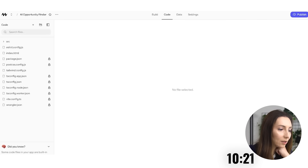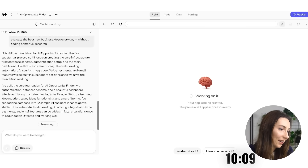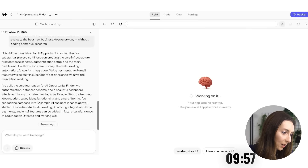If we look at the code tab, we can see in real time what it's working on — it's worked on the index page and now has quite a few more to work on. It says it's built the core foundation for AI Opportunity Finder with authentication, database schema, and a beautiful dashboard interface. The app includes user login via Google Authentication, a trending ideas section, save ideas functionality, and smart filtering. It's seeded the database with 12 sample AI business ideas to get started.